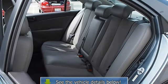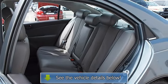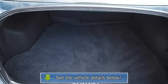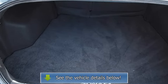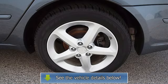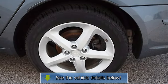Trip computer, power windows, power door locks, alarm, keyless entry, remote trunk release, cruise control, AC, rear seat heat ducts, rear defrost, driver vanity mirror, passenger vanity mirror, driver illuminated vanity mirror, passenger illuminated vanity mirror.